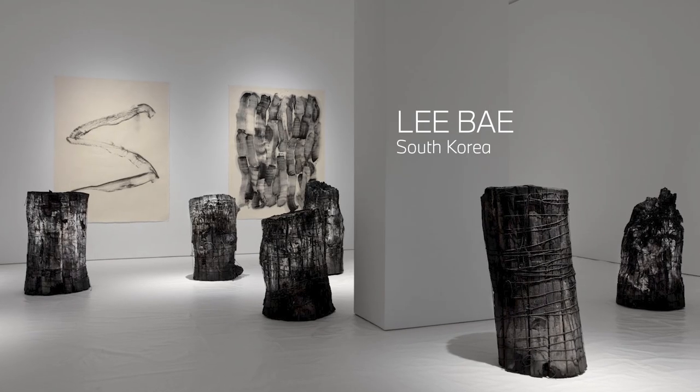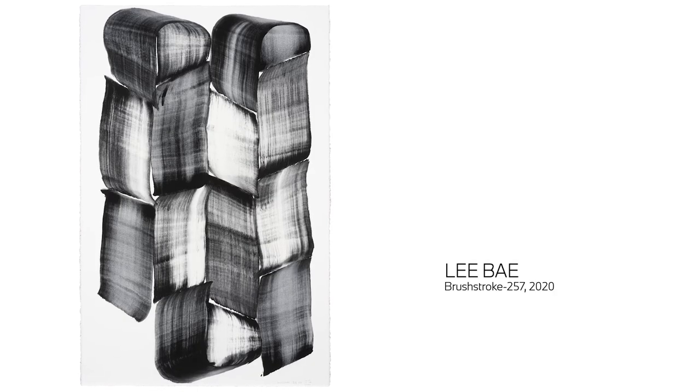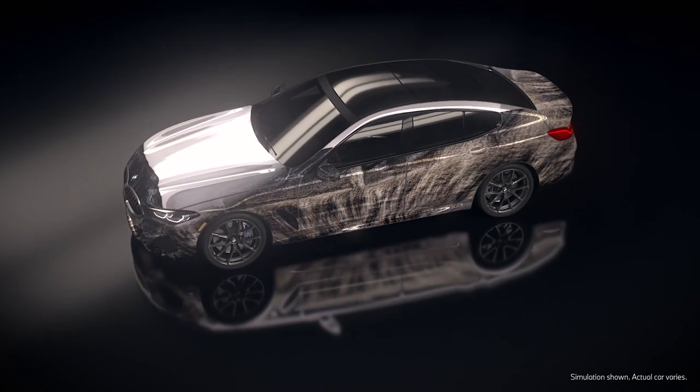One of the artists selected was Lee Bae, based in Paris and South Korea. He rediscovered the material of charcoal, which is the basis of his work. The AI learned from Lee Bae's work — in a way it sees those textures, and then on its own, the AI generates this evolving stream of new textures. They're informed by his work, but they're also unique.